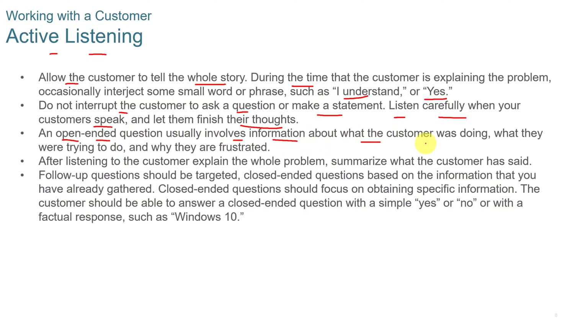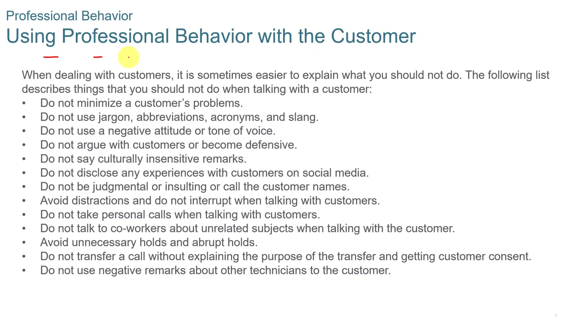Listen carefully when the customer is speaking and let them finish their thoughts. Then ask open-ended questions, usually involving information about what the customer was doing, what they were trying to do, and why they're frustrated. After listening to the customer explain the whole problem, summarize and then follow up with closed-ended questions that can be answered with yes or no.